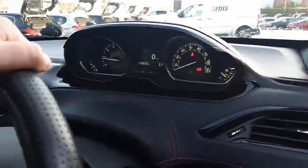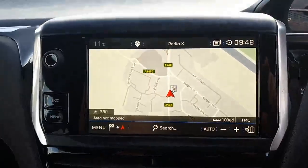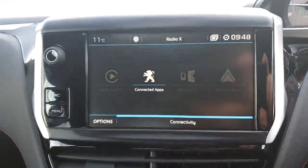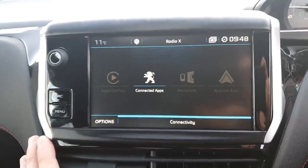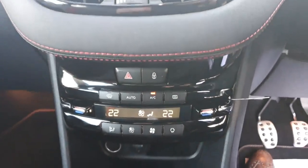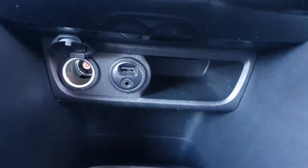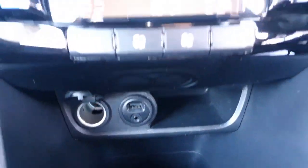The car comes with automatic lights and a rain sensor. As you can see on this colour display, it does have a satellite navigation module, as well as Android Auto, Mirror Link, Connected Apps, and Apple CarPlay. You've got dual zone electronic climate control and just underneath you've got a 12-volt socket, a USB port, and an AUX port as well.